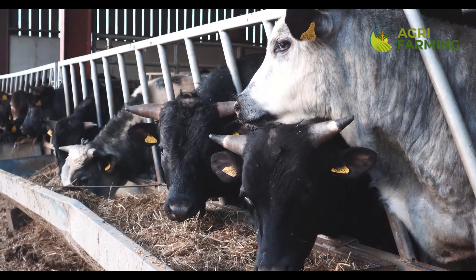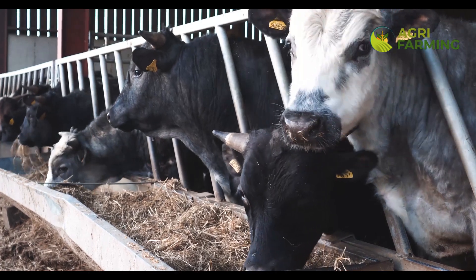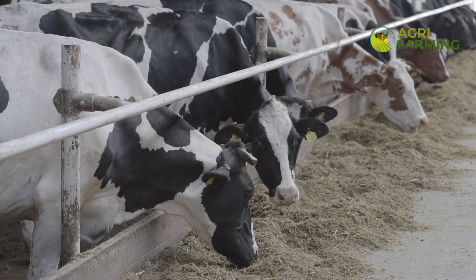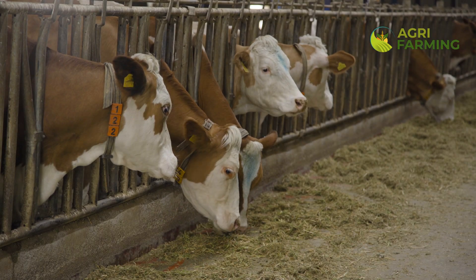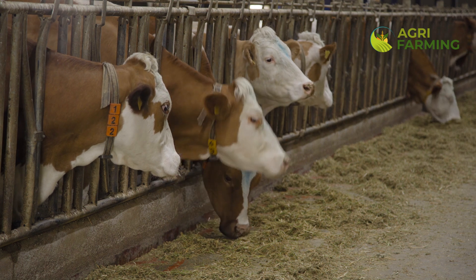Proper feed storage and management are essential components of dairy farming that significantly influence milk production and overall farm efficiency. Storing feed in a dry, cool place reduces the risk of spoilage and nutrient loss, ensuring that your cows get the full nutritional benefit of every meal.